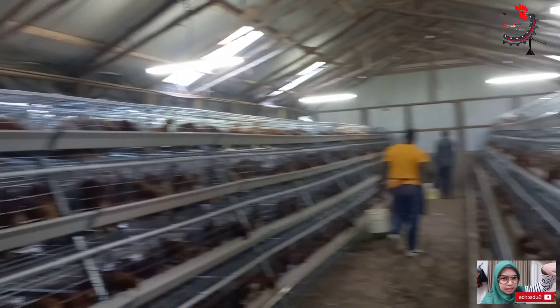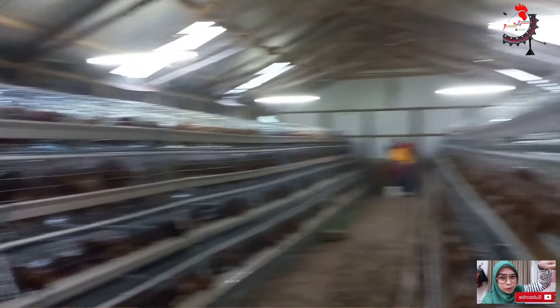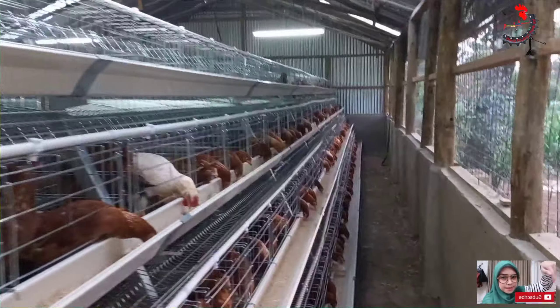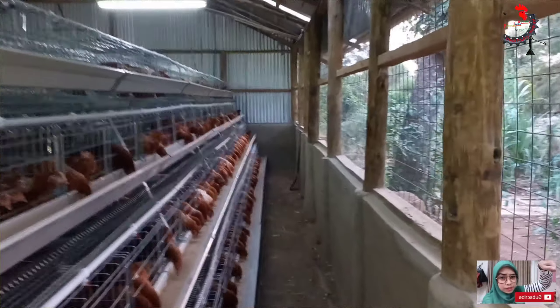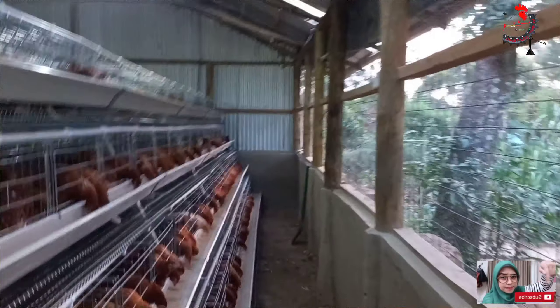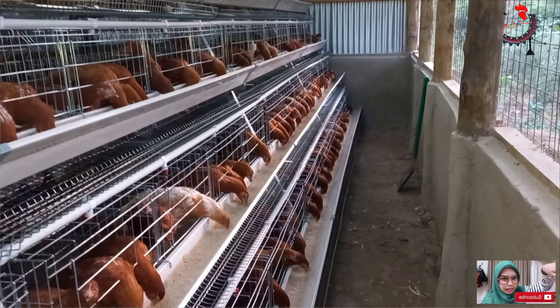What exactly is a battery cage? It's a housing system primarily used for poultry farming. Imagine a structure of stacked rows and columns, each cell holding a few birds, designed for efficiency and productivity. The cage itself is typically made of galvanized wire mesh, sturdy and resistant to rust. It's designed to be spacious enough for the birds to move around comfortably while preventing them from flying away.